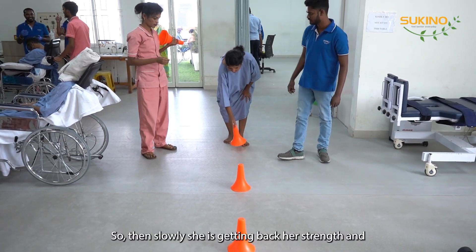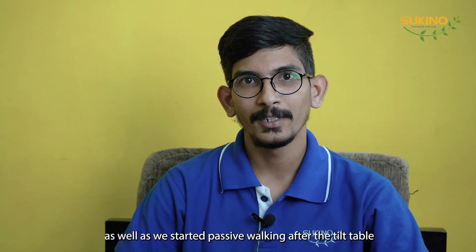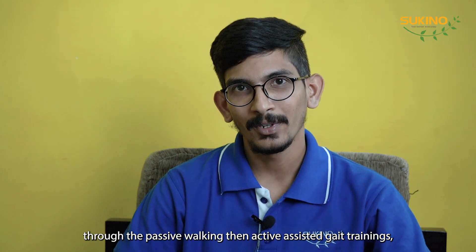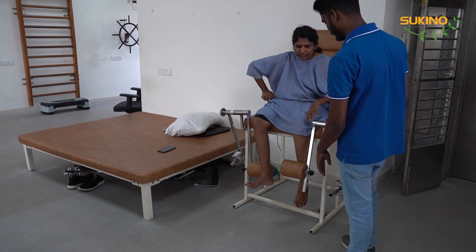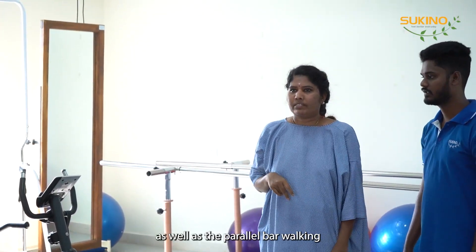Slowly she started regaining her strength. We started the tilt table, then passive walking, then active assisted gait training, coordination training, perturbation training, strength training, and parallel bar walking.